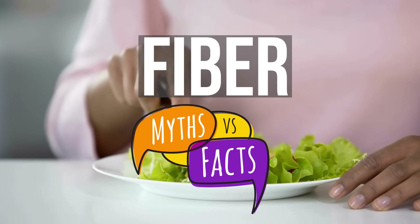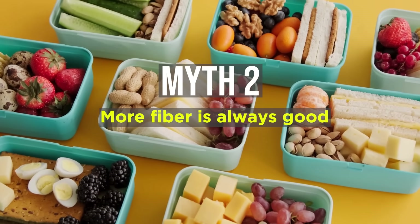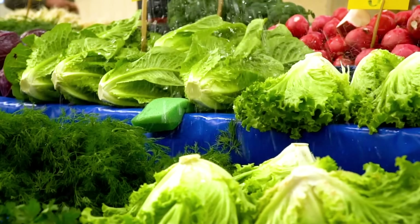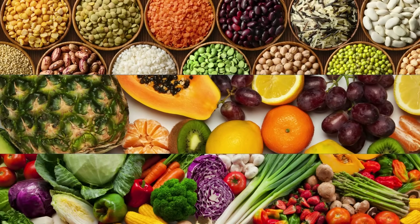Now, some common fiber myths. Number one: raw vegetables have more fiber than cooked vegetables. Not true — cooking does not reduce fiber content. Two: more fiber is always good. Only up to a point; too much might cause digestive discomfort, and too much green leafy vegetables can also cause kidney stones. Three: I need to eat whole grains like brown rice to get fiber. No — you can get a lot of fiber from just dals and fruits and vegetables.